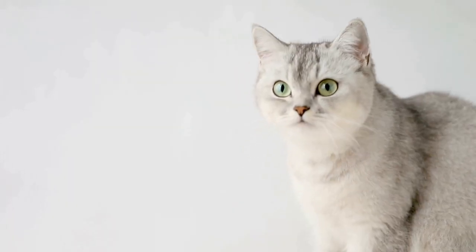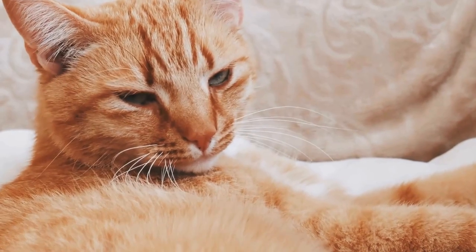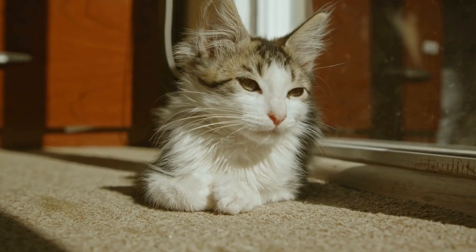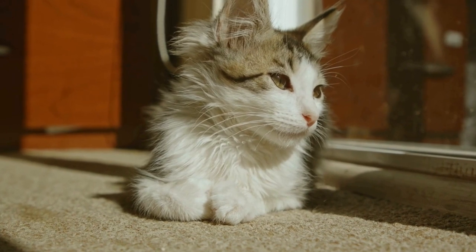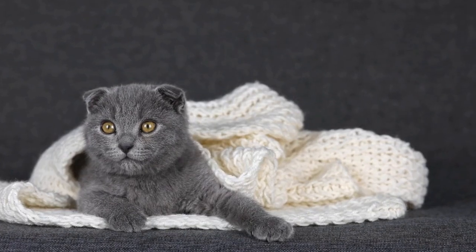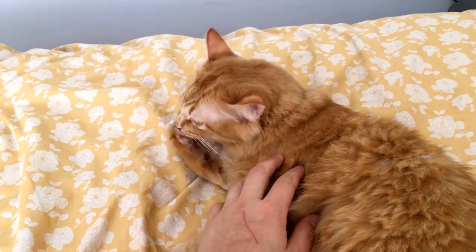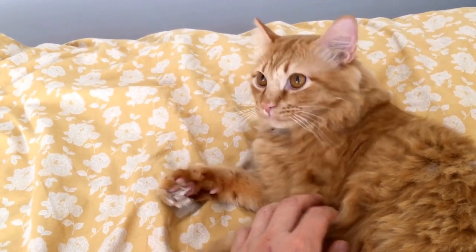4. Incorporate Cat-Friendly Plants. Adding cat-friendly plants to your outdoor space can enhance your cat's experience while ensuring their safety. Plants like catnip, mint, valerian, or cat thyme can create a sensory paradise for your feline friend. However, be cautious with toxic plants that may harm your cat if ingested. Research and consult with a veterinarian to determine which plants are safe for your outdoor space.